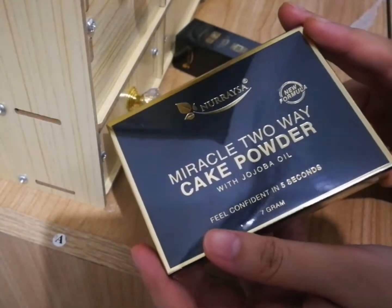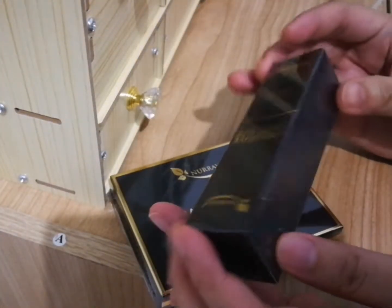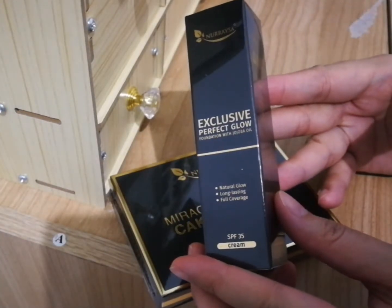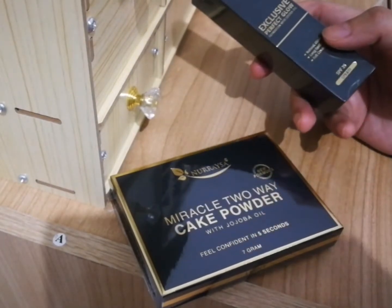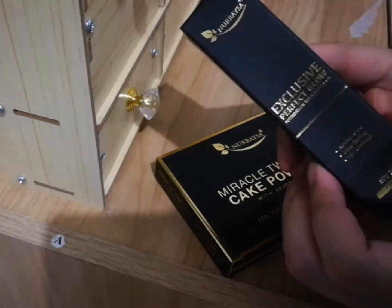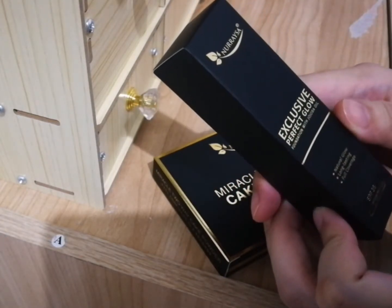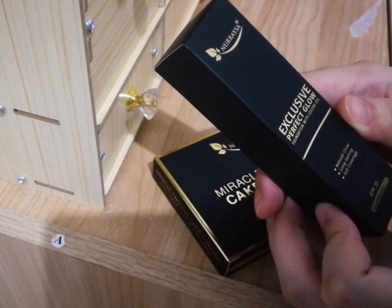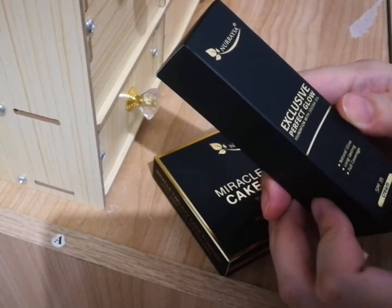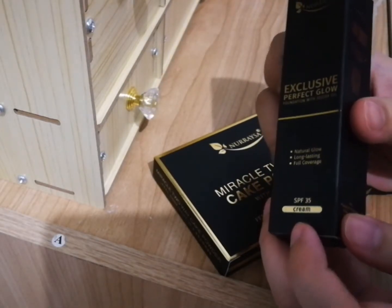Look at that — I just got this too. I'm gonna unbox this. Okay, this is liquid foundation. It's an exclusive perfect glow foundation with jojoba oil. It's natural glow, long-lasting, full coverage. This is SPF 35 and I took cream because it's the lightest.